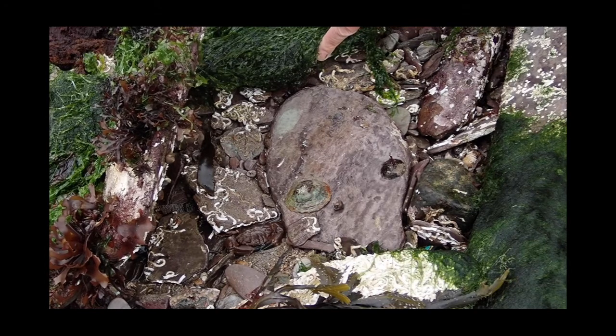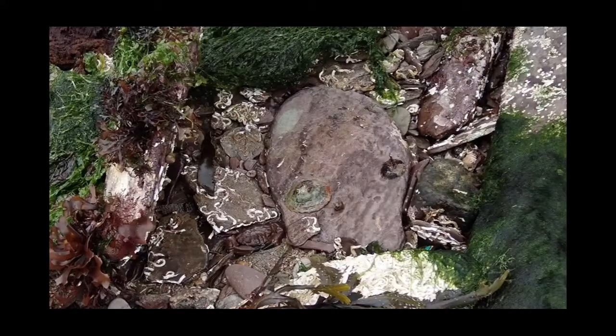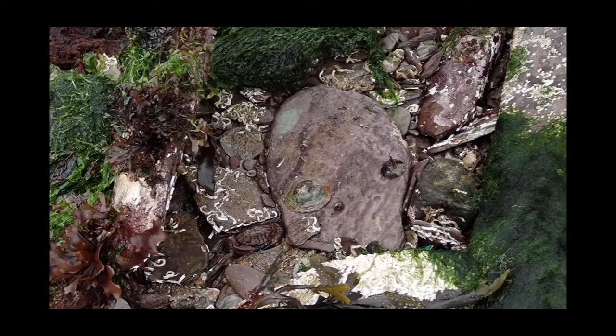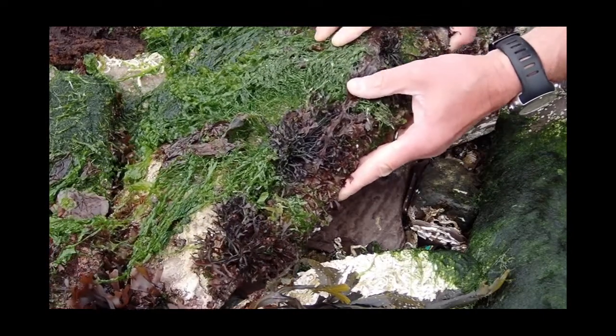Hiding here is a velvet swimming crab and we can watch it bury itself in the sand and then, just at the last minute, give a little shake and completely disappear. Here are white keel worms and a limpet on the stone. And now we're going to lower the rock down very carefully so we don't hurt any of the animals and they can stay safe.